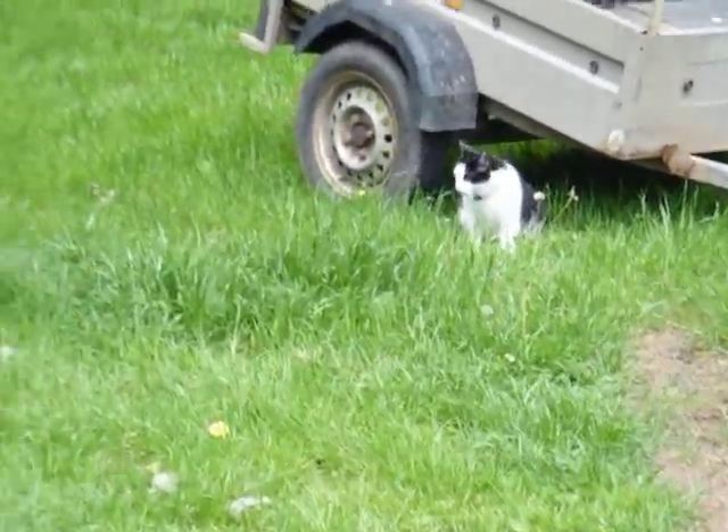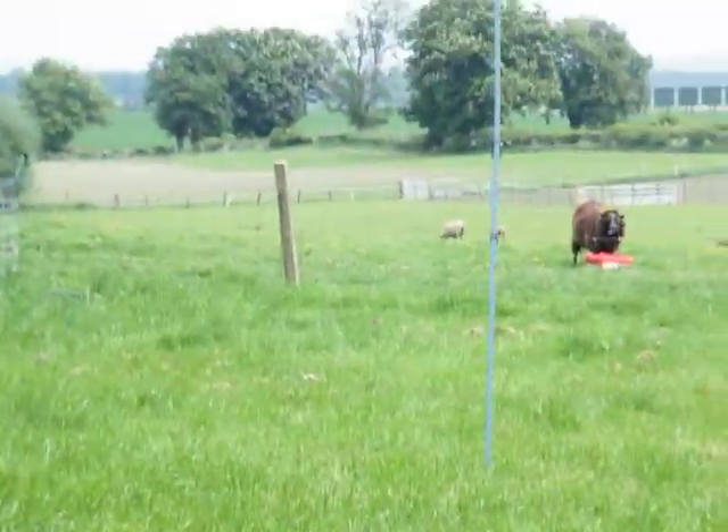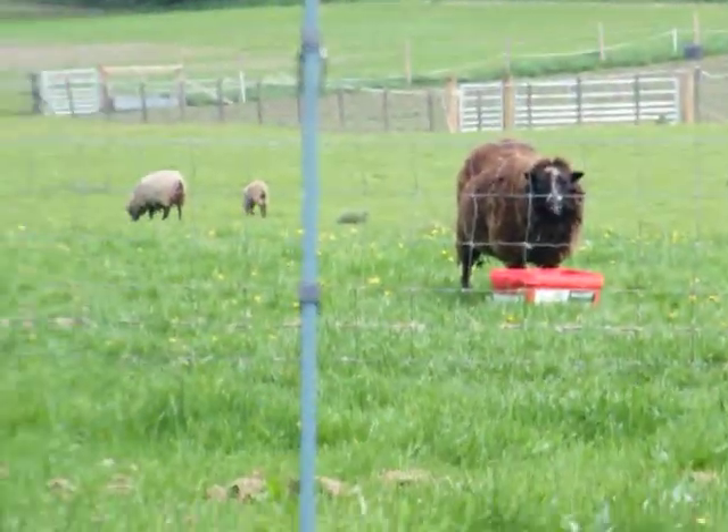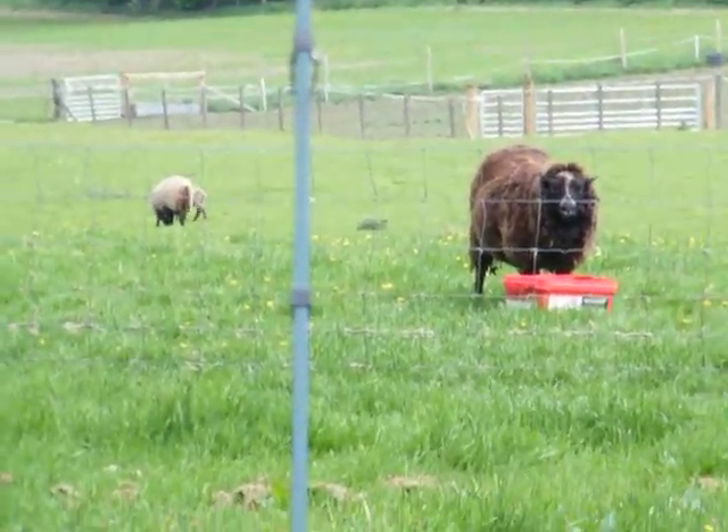We've got one more thing that I'd like to try and find to show you. And they might be over here. Let's just see. Yes, there we go. Over there we have les moutons. Les moutons is sheep.